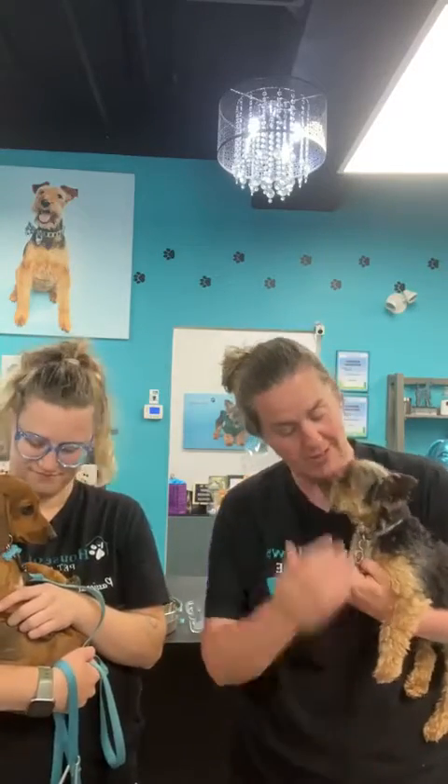Anything in our pets' lives that we can control that can contribute to their health and well-being, we want to do. I'm talking about the environment that we create for them: the cleaners we use in our house, chemicals we may use inside or outside for weed control, candles we burn, bowls we use — there are so many things we can do to control the environment and make it more beneficial and less harmful.